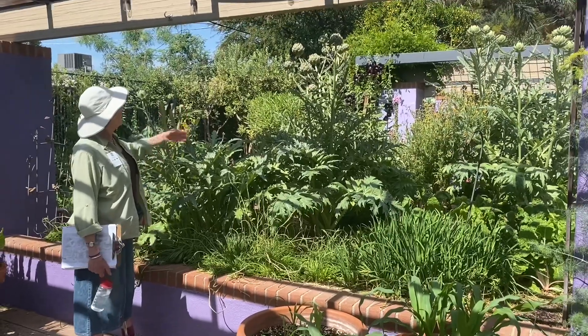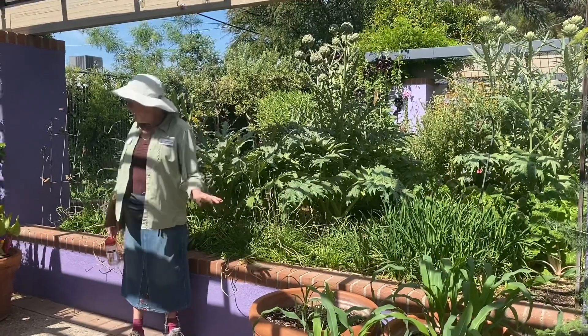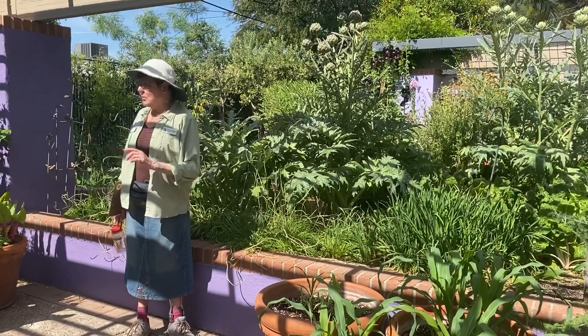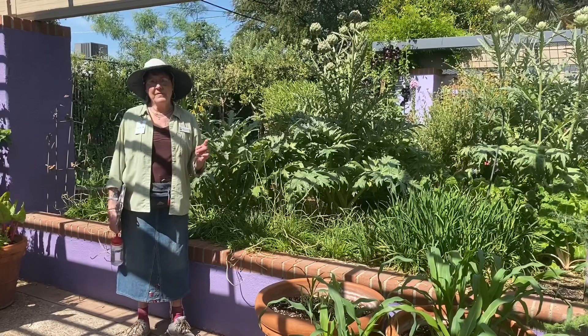There's hollyhocks, there's kumquats back there. Chard, we usually grow beans and we grow chilies — lots of chilies — they grow well in this heat.